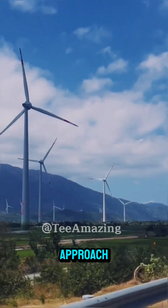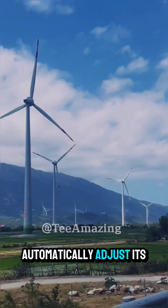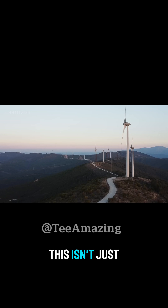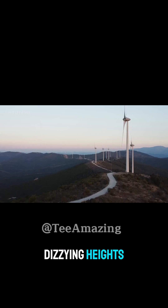That's why engineers design the blades to rotate at optimal speeds, balancing efficiency and safety. And when storms approach, the turbine can automatically adjust its blade angles, protecting itself from destruction. This isn't just engineering — it's innovation at dizzying heights.